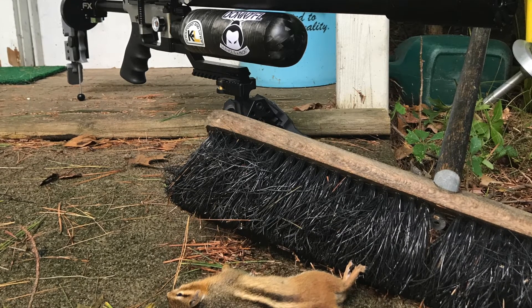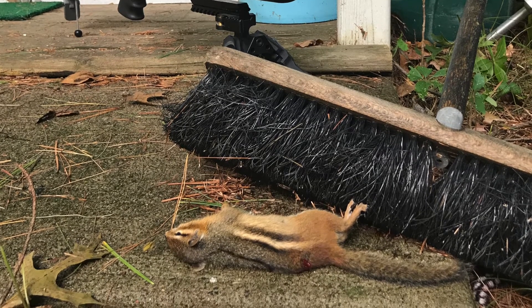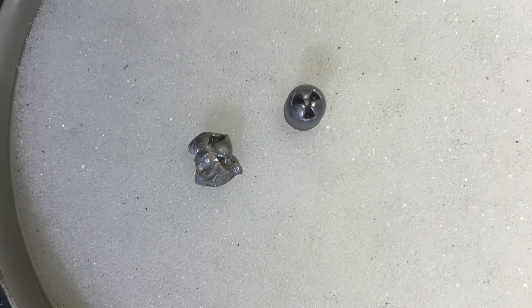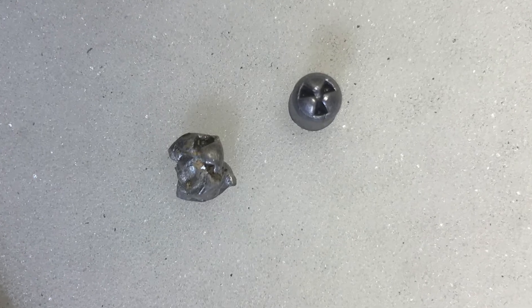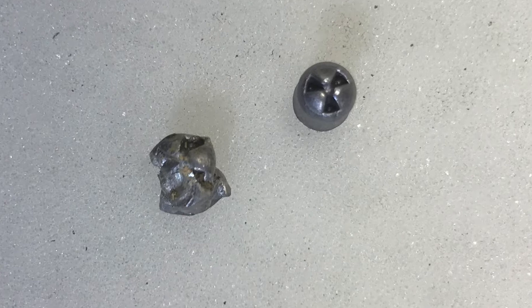In this case, I actually found the pellet which had gone through the chipmunk and then bounced off the Menards bucket behind it. As you can see, the Hades pellet expanded quite a bit, even on the small body of the chipmunk. This is the closest I've come to recovering a pellet from the body of an animal that I've shot with the Hades pellet.